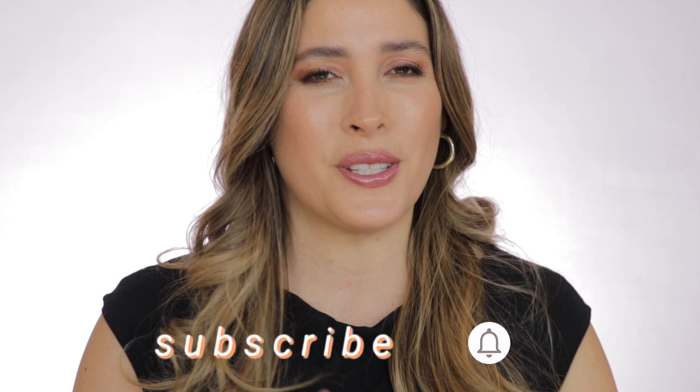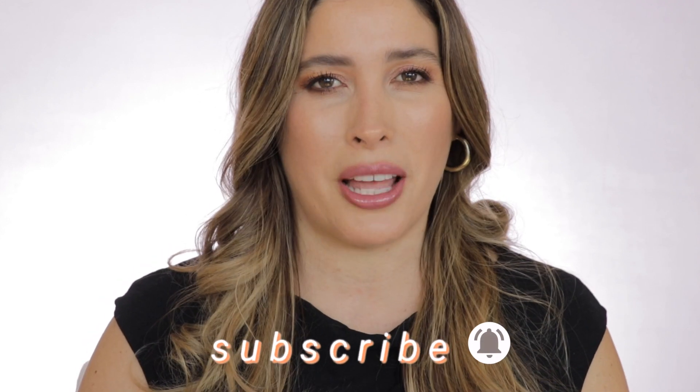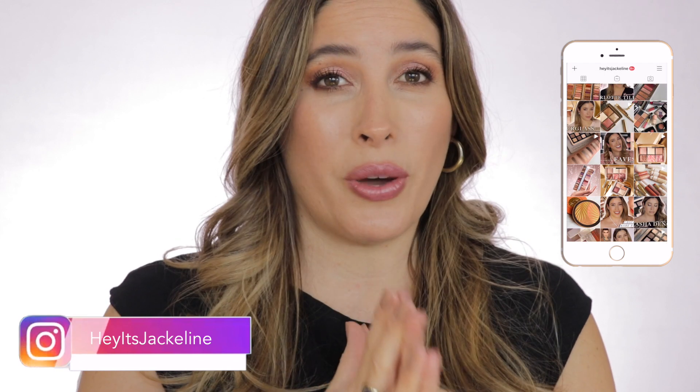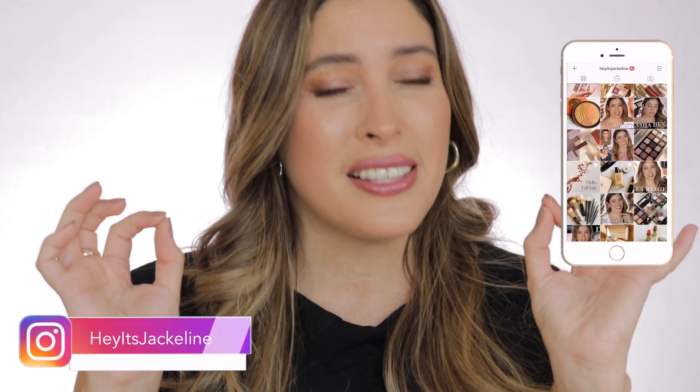Hey friends, it's Jaclyn here. In today's video I'm bringing you my one-and-done eyeshadows. If you're new here, I hope you'll consider subscribing to the channel, ring that post notification bell so you don't miss any of my uploads, and come follow me on Instagram. If you want to know which single eyeshadows will create an amazing look out of one swipe, just keep on watching.